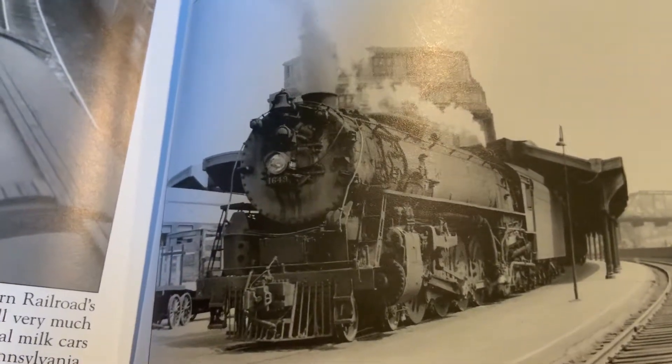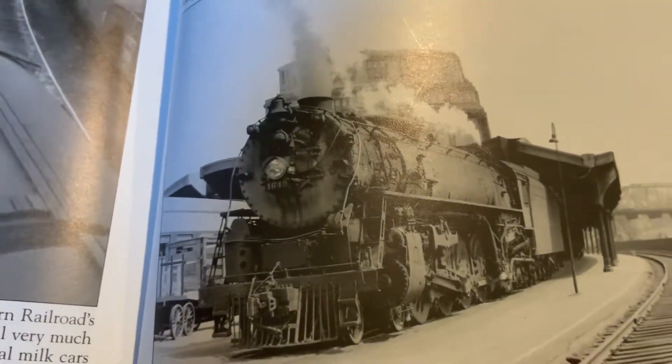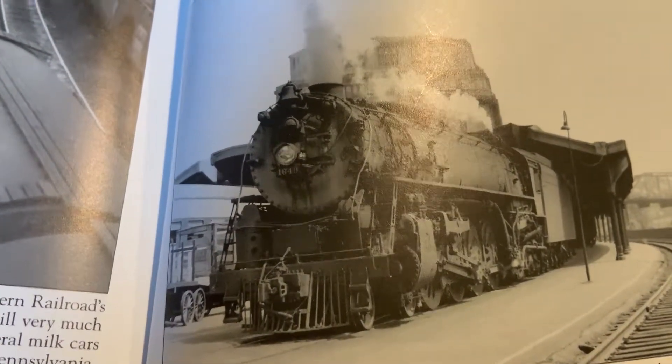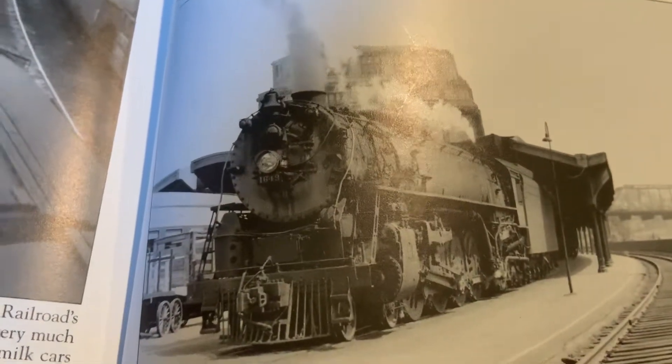David, here's a picture of one — the Lackawanna 4-8-4 Q4 Pocono. They were built between 1927 and 1934 for both freight and passenger service.